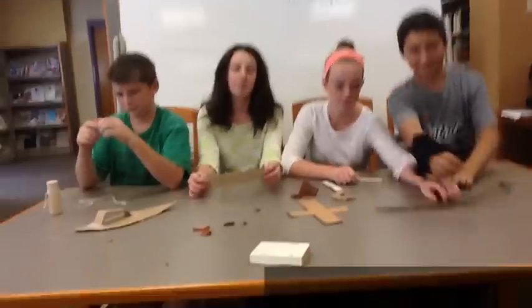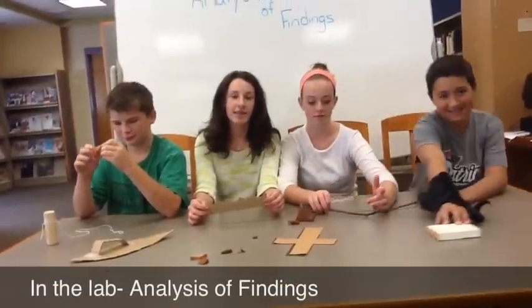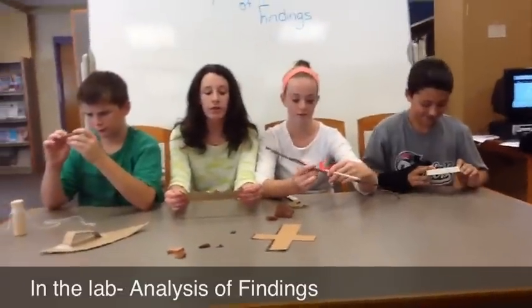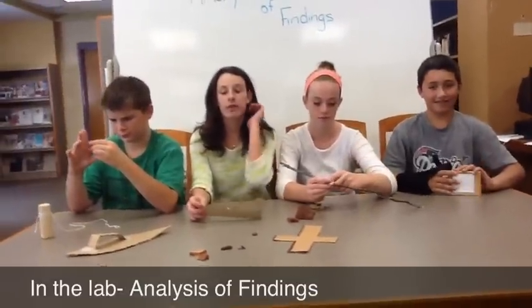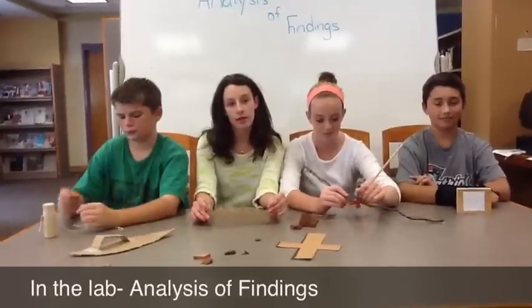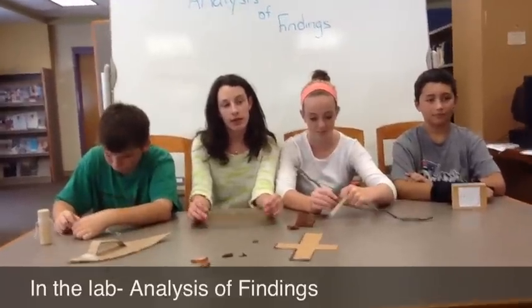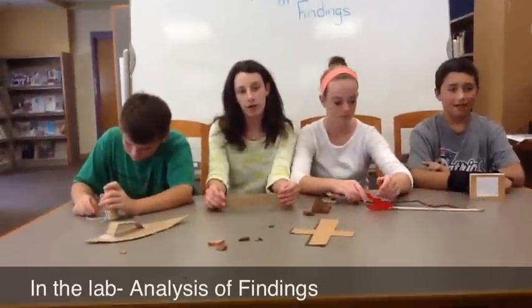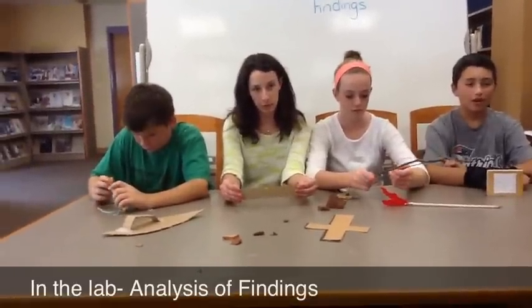I'm Kate and I am in charge of the analysis of findings. This is the third step of the archaeological method. In this step, we bring all the artifacts we found in the field back to the lab where we ask ourselves: what is this object, what is it used for, how old is it, and was it made or traded? Once we answer all these questions, we can have a better understanding of the artifacts and the people who made them.